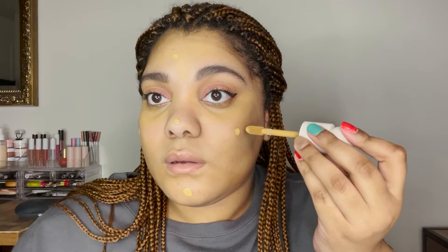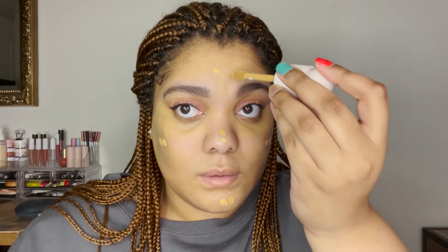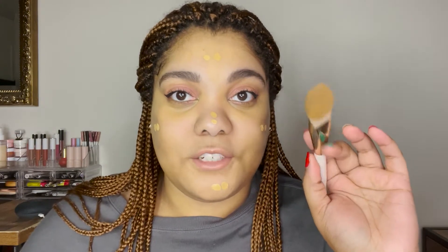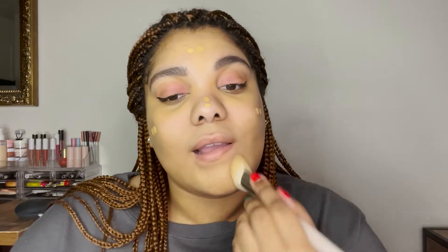For the foundation I take just a tiny bit of each shade — 320W and then 380W right next to it — and blend them out using the Rare Beauty foundation brush. I actually really like this foundation. I probably don't even need as much as I used because it just shears out and covers everything. I don't care for full coverage, I just want something to even out my skin tone, and it definitely does that.